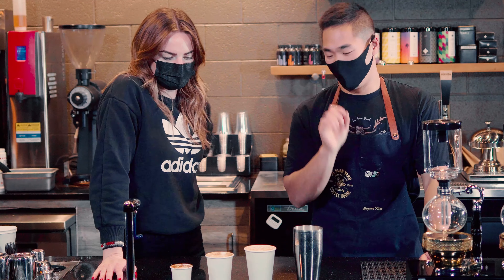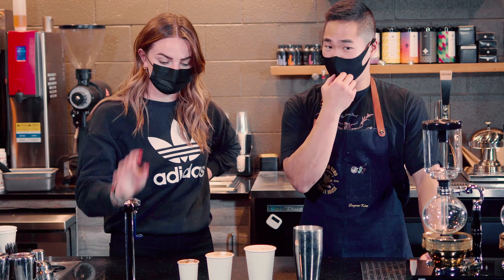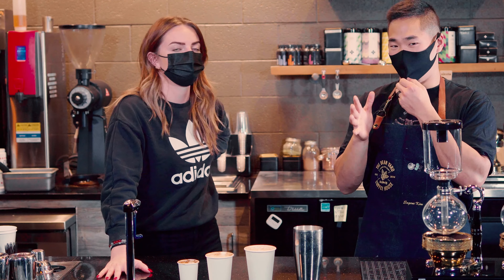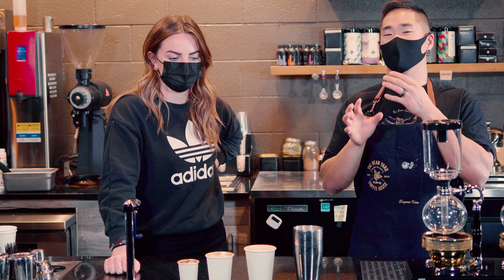We've tasted it. The cortado size: very strong on the coffee flavor, there's a little bit of milk, and you'll notice a little bit more acidity and the coffee flavor overpowering the milk. Cappuccino: a little bit more chocolatey, has a little bit of sweetness but not as much, and it's definitely a good amount of coffee to milk.